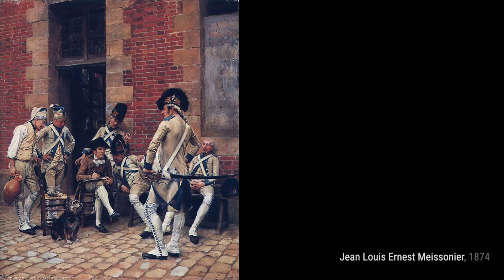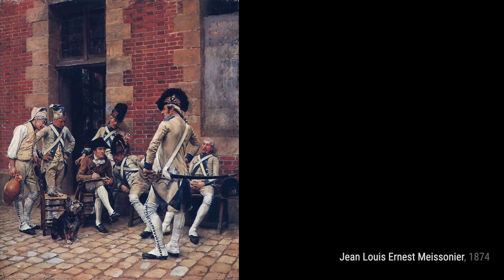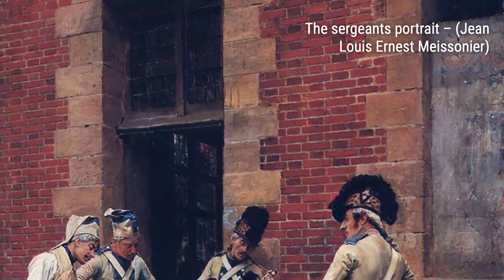Meissonier was famous for his depictions of Napoleon, his armies, and military themes. His attention to detail and meticulous craftsmanship earned him great success during his lifetime.